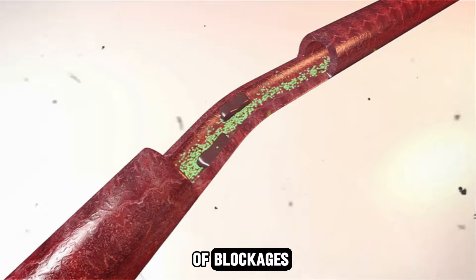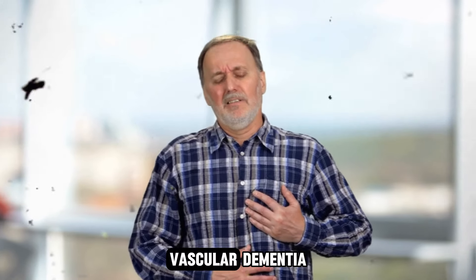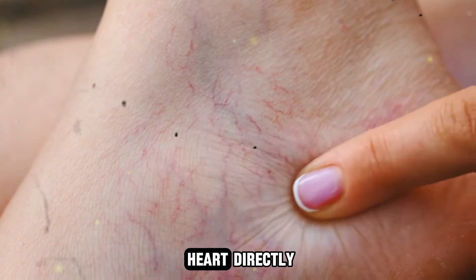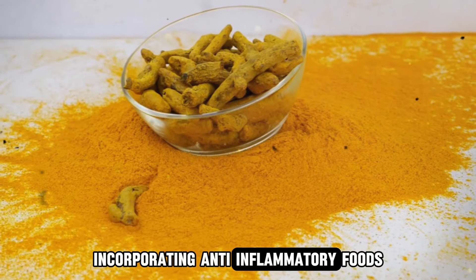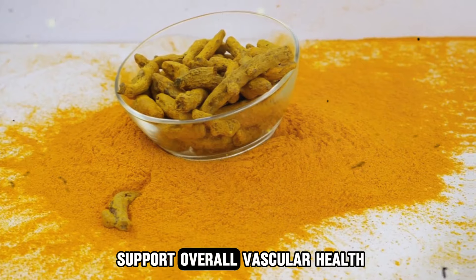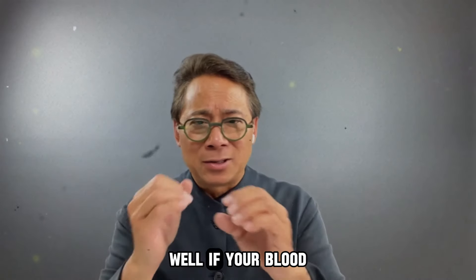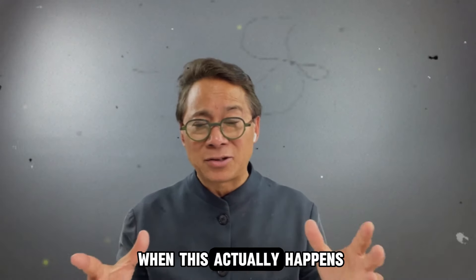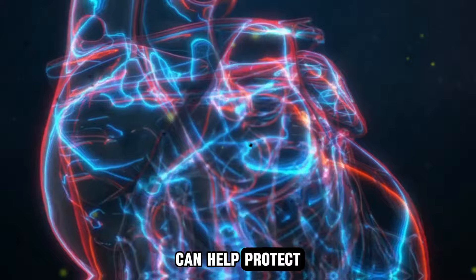This helps keep the arteries clear and reduces the risk of blockages, which is particularly important in preventing various forms of cardiovascular diseases such as heart attacks, vascular dementia, strokes, and peripheral arterial disease. Peripheral arterial disease, although not affecting the heart directly, involves blockages in the arteries of the legs causing pain and limited mobility. Your blood vessels become very narrow, so the muscles of your legs aren't getting enough oxygen, causing you to seize up and cramp. You could be walking just 100 feet in a parking lot and then have to stop and rest — that is peripheral arterial disease.